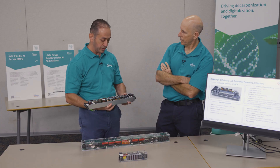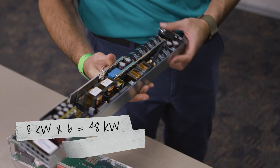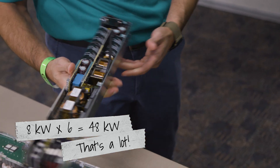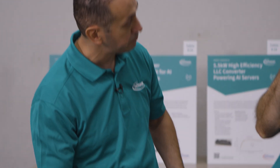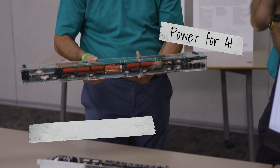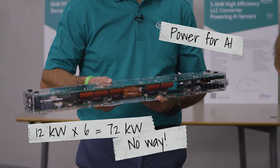This power supply is 8 kilowatts. With six 8-kilowatt power supplies in a shelf, you're talking about 48 kilowatts — but that's not enough for AI. So this shelf will also take the next generation of 12-kilowatt supplies, giving you 72 kilowatts per power shelf.